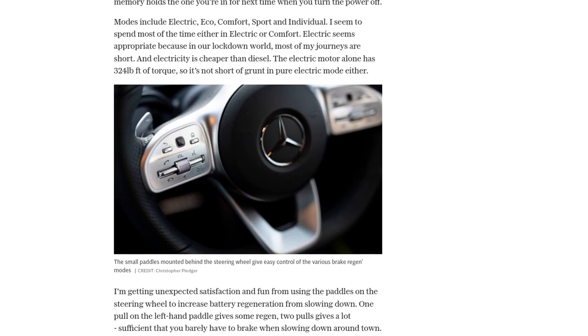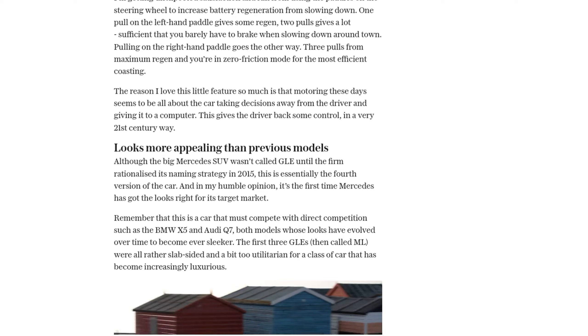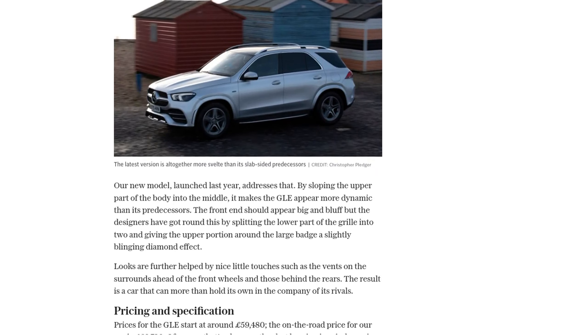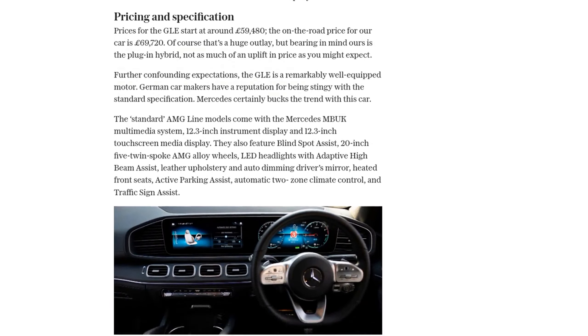In terms of comfort and luxury, the GLE does not disappoint. With Nappa leather-clad seats, ample space, and a wide range of equipment, this SUV is a true premium vehicle. The air suspension and agility control systems provide a smooth and comfortable ride, while also enhancing the car's handling capabilities.